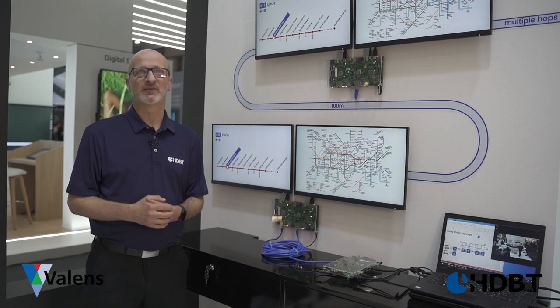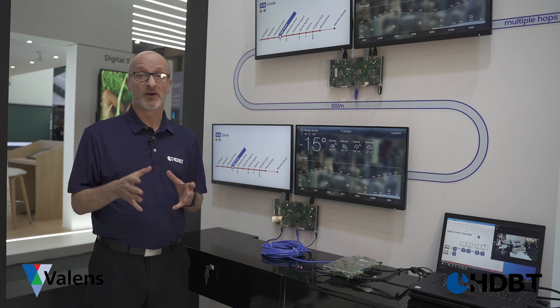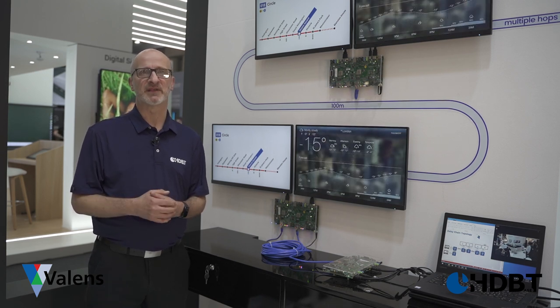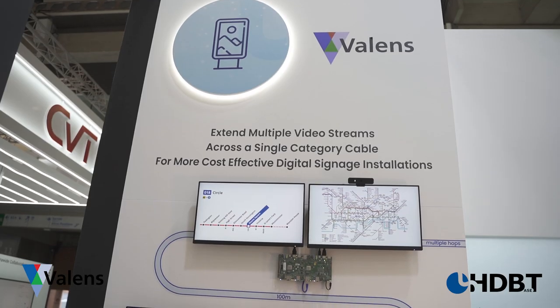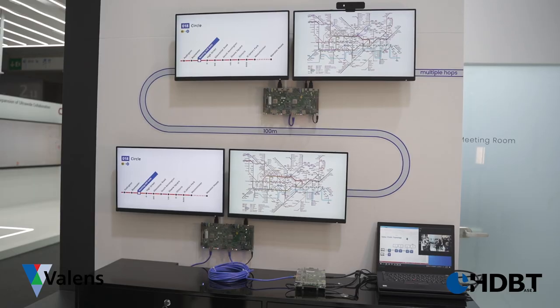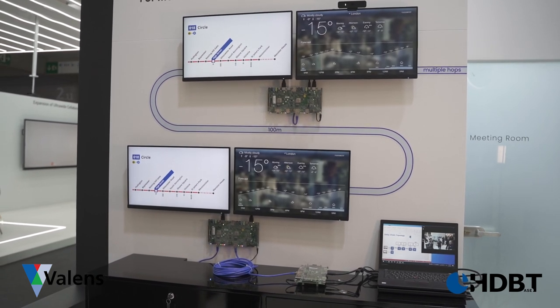Valence is leading the transformation of the digital signage space, enabling installations that are more cost-effective and streamlined than ever before. The Valence VS3000 chipset allows for the distribution of multiple media sources over a single category cable. The chipset's built-in digital HDBaseT interface, providing a chip-to-chip interconnect, supports a daisy chain topology of up to 100 meters per hop for the scalable networking of media sources.